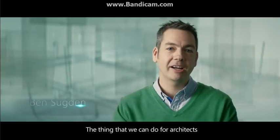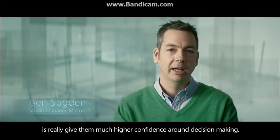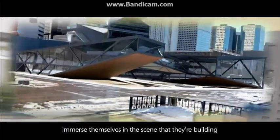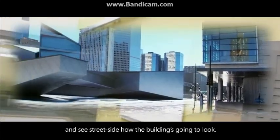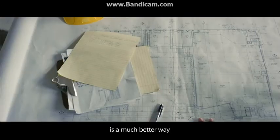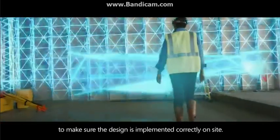The thing that we can do for architects is really give them much higher confidence around decision-making. One way we can do that is we can allow them to literally immerse themselves in the scene that they're building and see straight-side how the building's going to look. Visualizing design data in the context of a real environment is a much better way to make sure the design is implemented correctly on site.